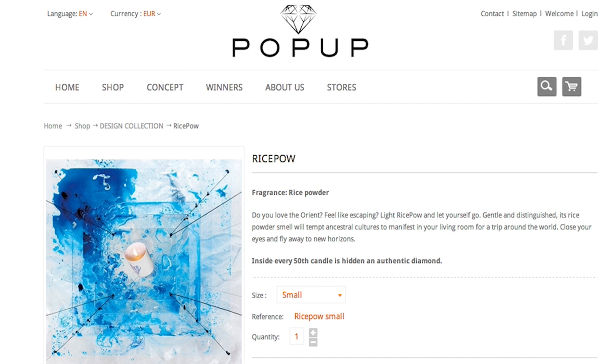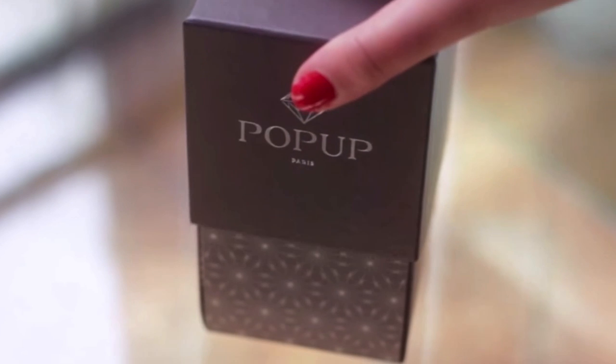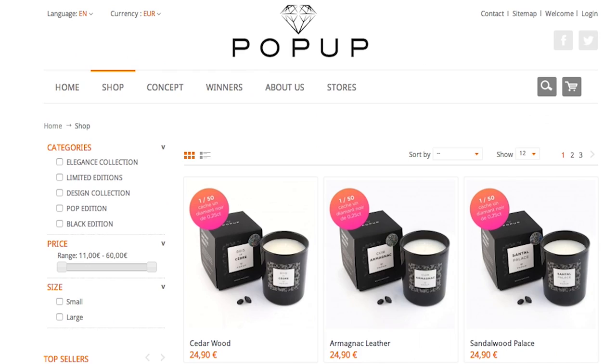And his name is Vince. Convince yourself this candle will have a treasure inside. One in 50 Pop-Up Diamond Candles contain a 0.10 carat diamond randomly inserted into the wax mold by the president of the Pop-Up Paris company.